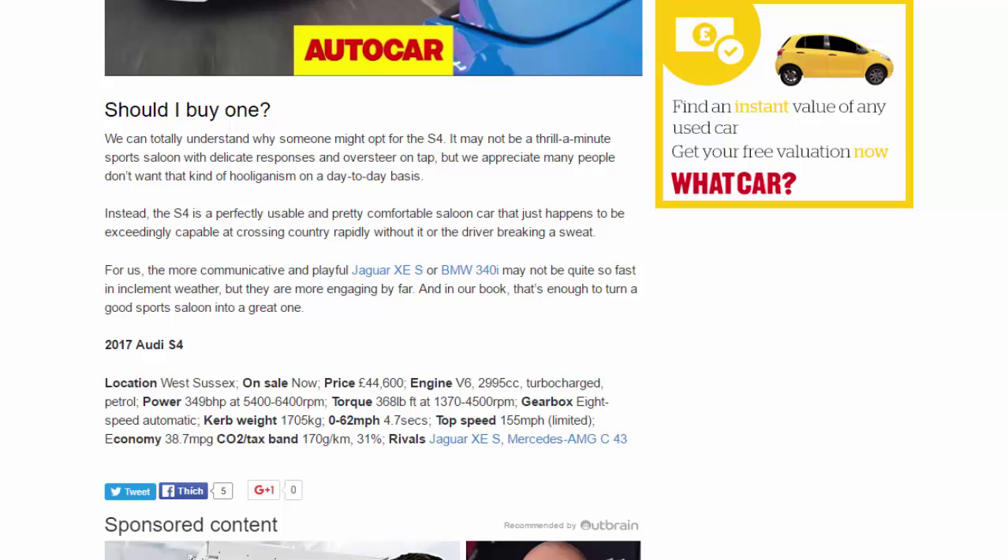Price: £44,600. Engine: V6, 2,995cc turbocharged petrol. Power: 349 bhp at 5,400–6,400 rpm. Torque: 368 lb-ft at 1,370–4,500 rpm. Gearbox: 8-speed automatic. Kerb weight: 1,705 kg. 0–62 mph: 4.7 seconds. Top speed: 155 mph (limited). Economy: 38.7 mpg. CO2/tax band: 170 g/km, 31%. Rivals: Jaguar XE S, Mercedes-AMG C43.